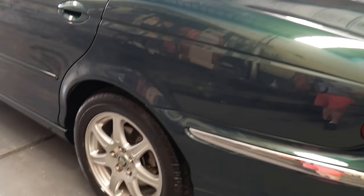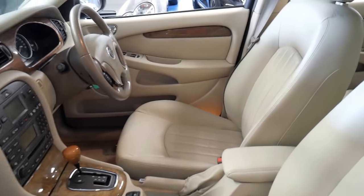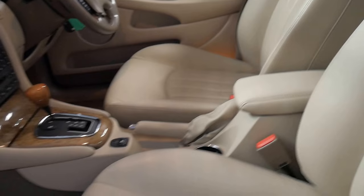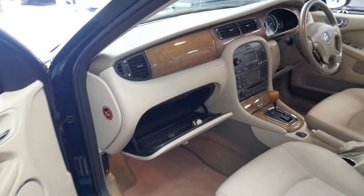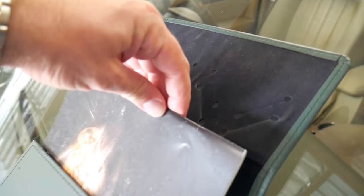The bodywork is excellent, the wheels are unmarked — every panel, every door, the roof is excellent. Look at the leather seats. It really is a beautiful car and particularly good value for money at around ten thousand dollars. You're not buying an old European car that's going to cost you a fortune to run — you're buying a Jaguar with 87,000 kilometres which, underneath, is actually a Ford.